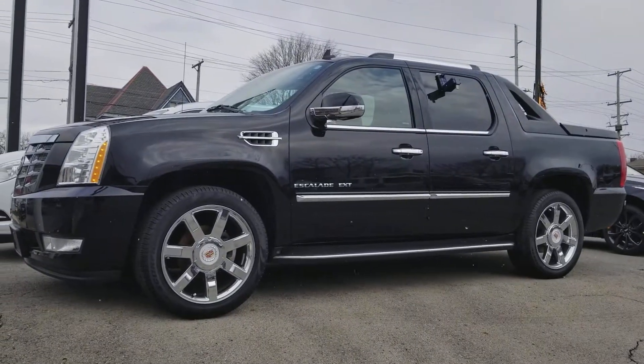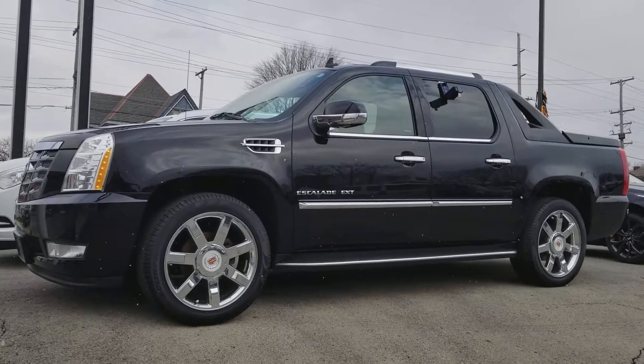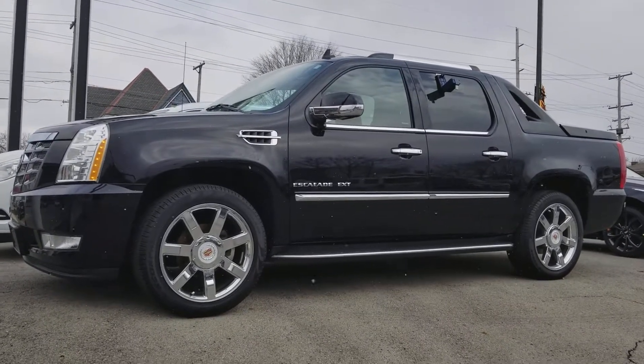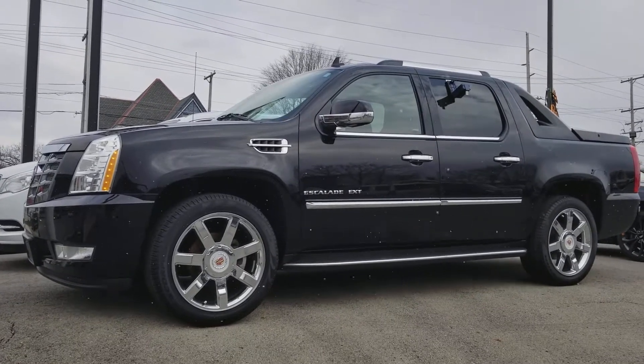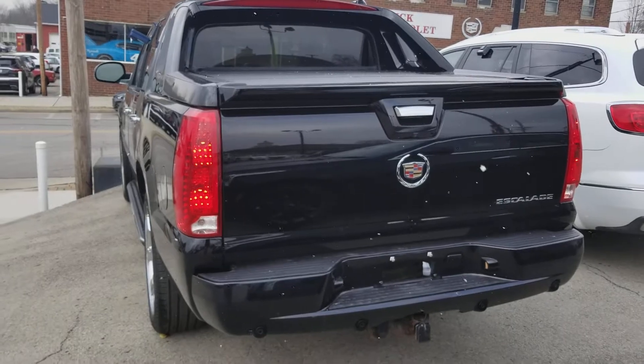Here's a look at the driver's side — plenty of chrome accents, great looking rims, running boards, collapsing side view mirrors. And let's take a look at the back.